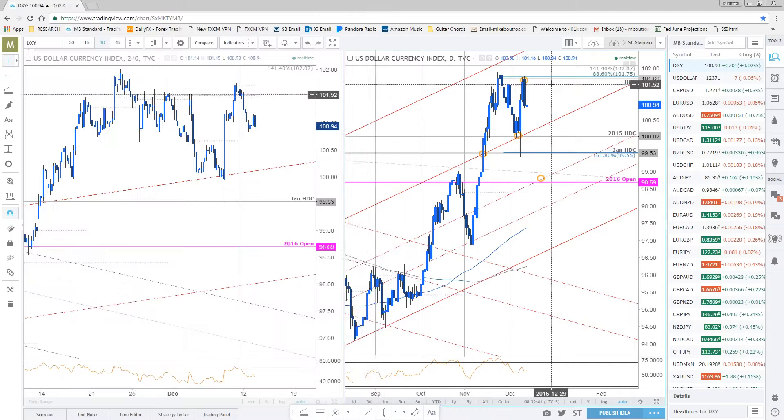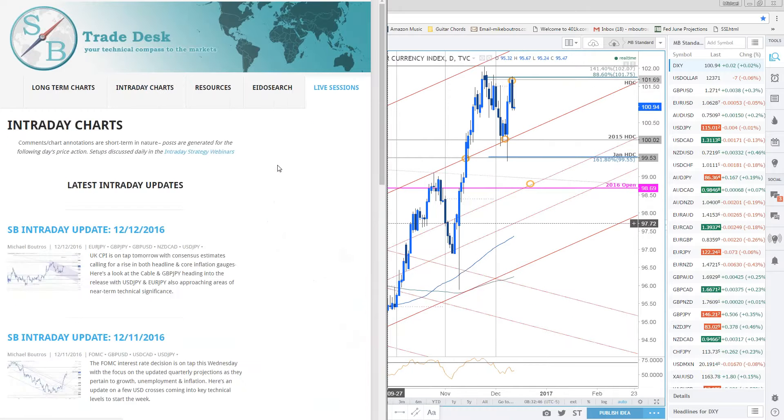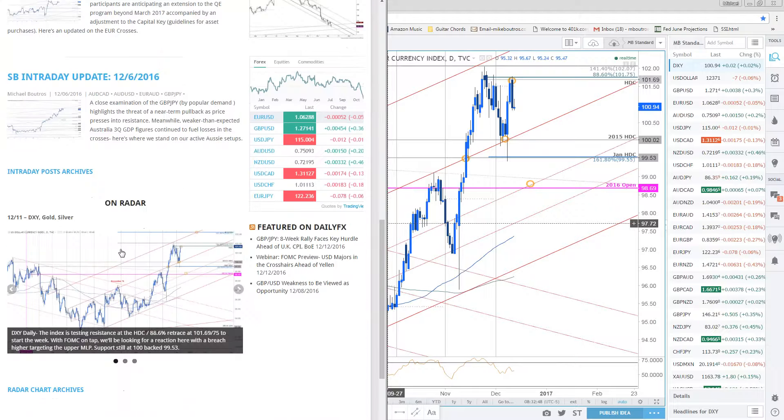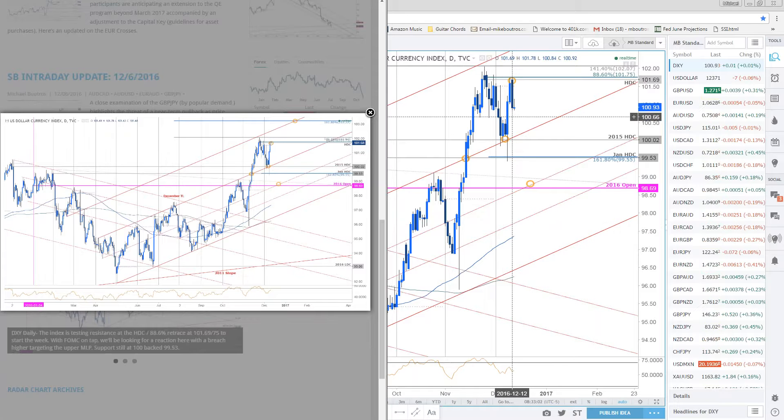Before we get started, here's what the dollar index looks like. On the intraday page, I updated the radar charts earlier in the week. This was where we opened on Sunday. The high day close, the 88.6 retracement, 101.75 — 101.70 — is exactly what caught the high. We made an outside day reversal off that mark yesterday, which reaffirms the risk for near-term weakness in the pair.